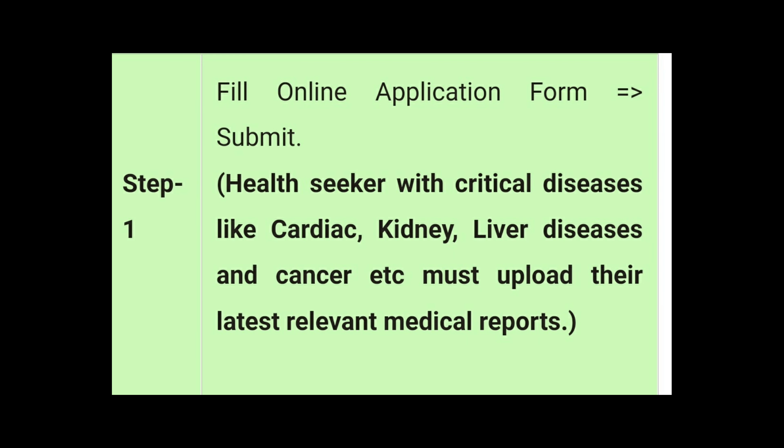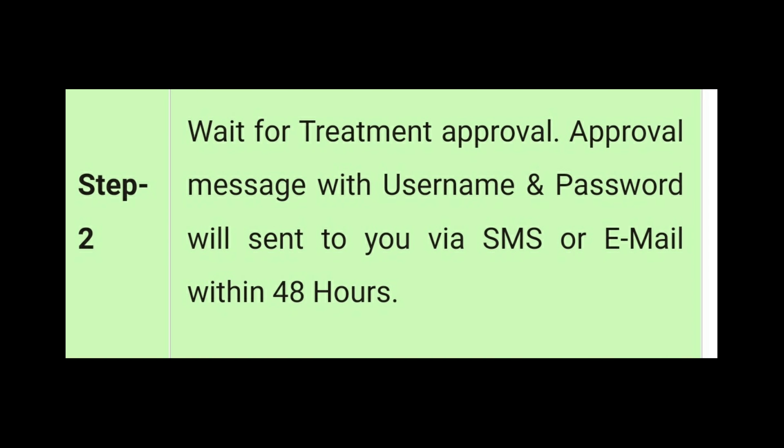The registration link is where you have to fill up the online application form, and then you will get a username and password within 48 hours.